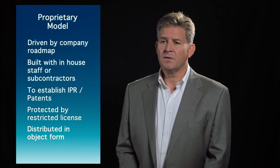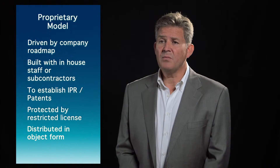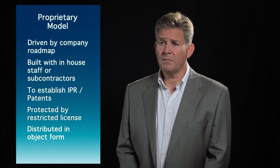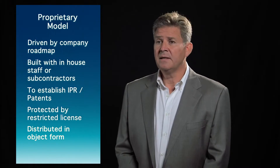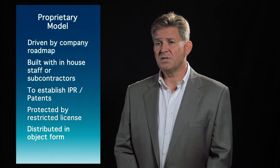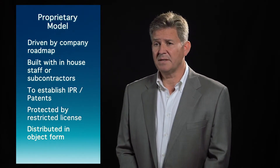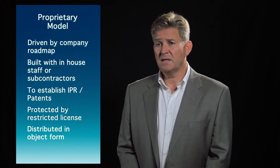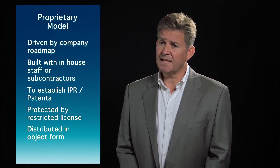It's worth considering the two models of software development. The proprietary model, for example, is driven by a company roadmap and their own corporate requirements. It tends to be developed by in-house staff or subcontractors. The purpose is generally to create intellectual property in the company, sometimes protected by patent. It's typically distributed in object form and is protected by very stringent license restrictions.